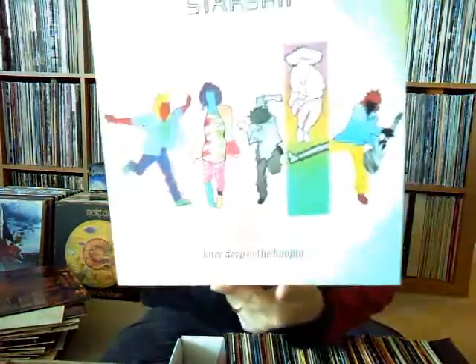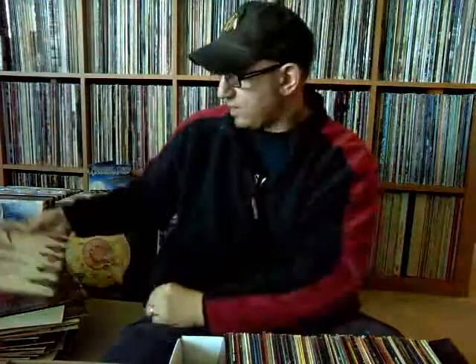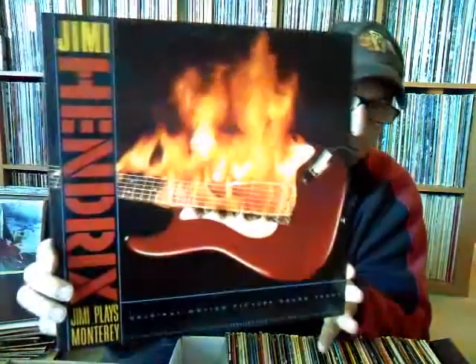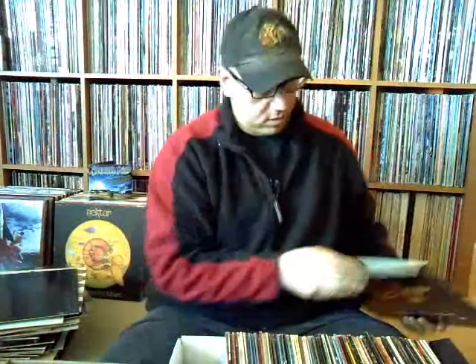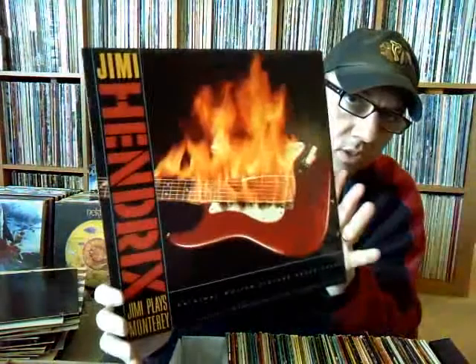Starship, 'Knee Deep in the Hoopla' — at this point Starship was kind of done in the '80s. Also Jefferson Starship, 'Nuclear Furniture.' And there's another little gem for 61 cents — Jimi Hendrix Plays Monterey, on Reprise. I don't have too much Hendrix, especially any live stuff, so it's nice to get that.